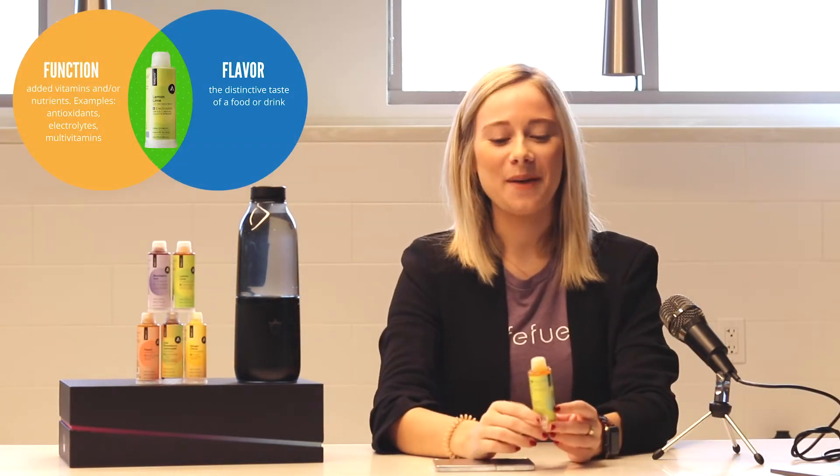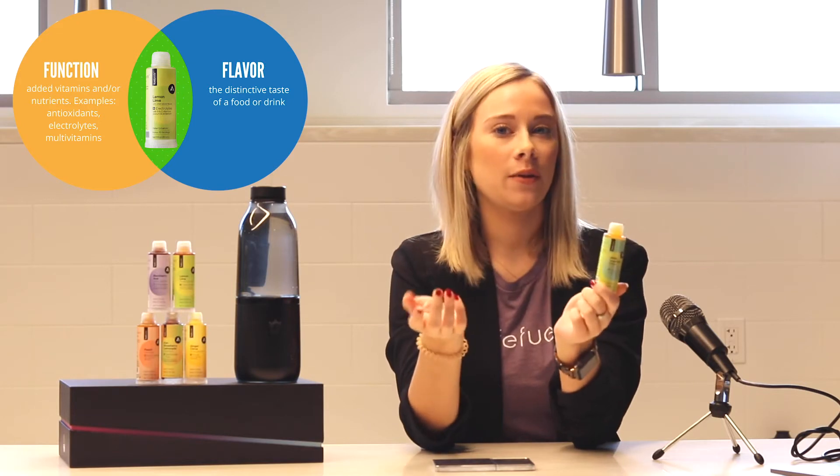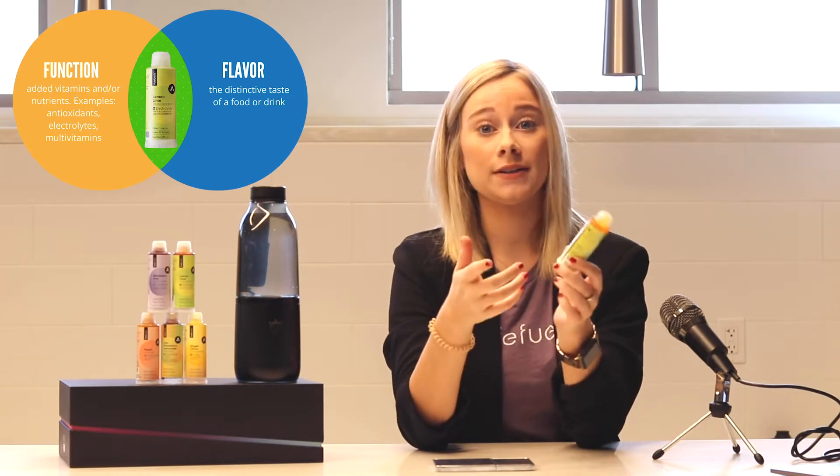At Life Feels, we describe our Fuel Pods as both flavorful and functional. If you're not familiar with the term functional, that basically means an added vitamin or nutrient like electrolyte, focus, or energy that make drinks that are better for you.